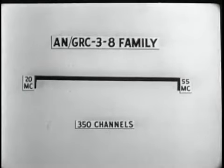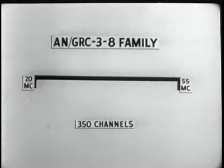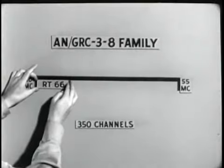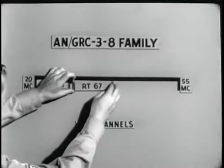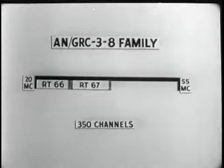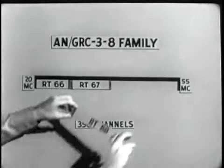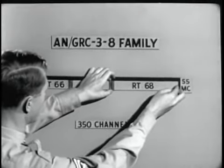But there's one problem. The series covers this band, but it cannot be covered by any single transceiver in the series. For example, the RT-66 covers approximately this much of the spectrum, the RT-67 the middle range, and the RT-68 the upper range.